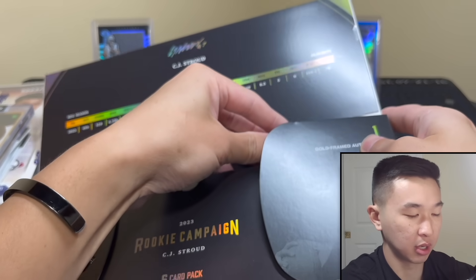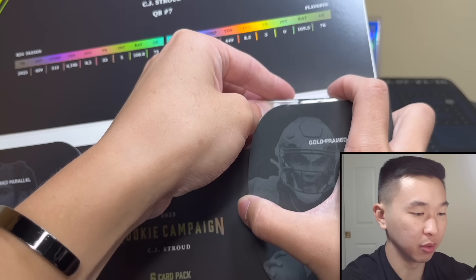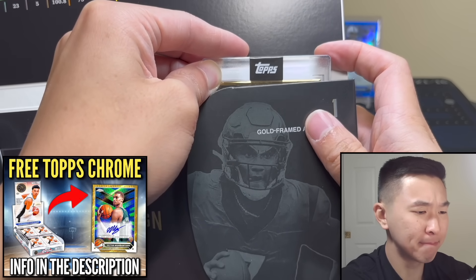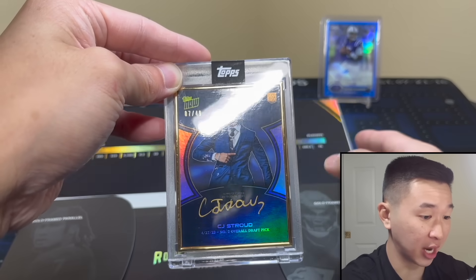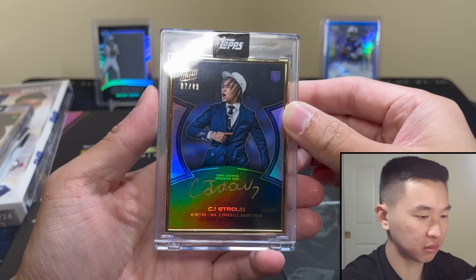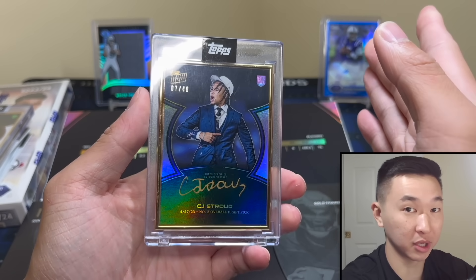If you enjoy these videos and want to see more crazy out-there products like this, drop a like and subscribe. This card will be available tomorrow. I'll take that — jersey number, 7 of 49, number two overall draft pick. On-card gold ink — Stroud has a decent autograph and his jersey number. I've had a lot of luck with jersey numbers lately.